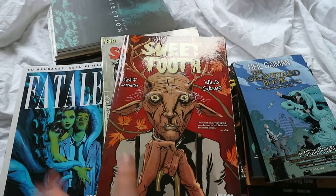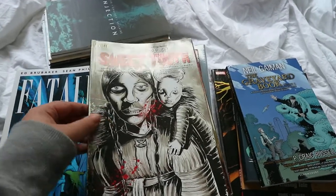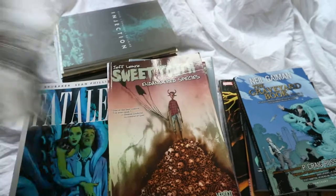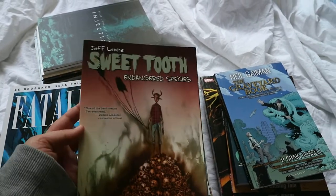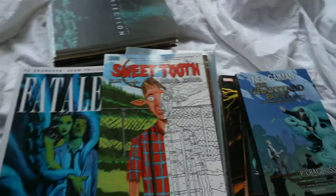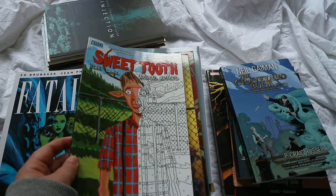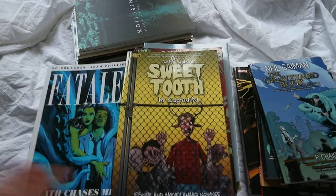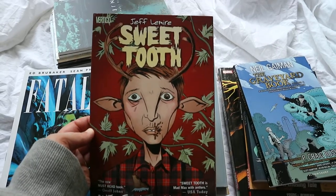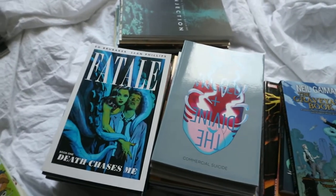I've got these in reverse order — so this is volume five, then volume four, Endangered Species. As you can see I have a lot of them. I'm definitely going to continue reading it. Volume three, Animal Armies; volume two, In Captivity; and the first one, Out of the Deep Woods, by Jeff Lemire. I highly recommend this — I really enjoy it, I love the art style and the front covers. The colours are really pretty.